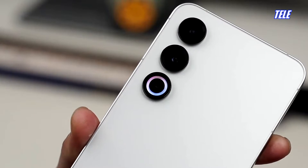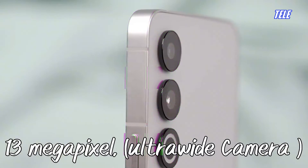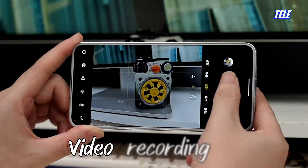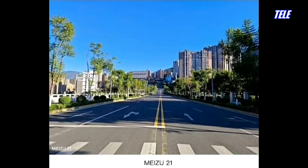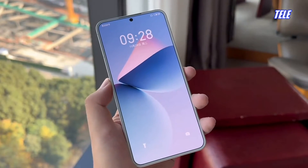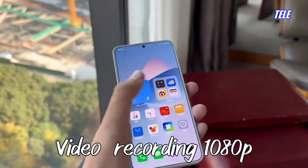Main camera: 200 megapixel. Wide camera: 13 megapixel. Ultra-wide camera: 5 megapixel. Video recording: 8K and 1080p.